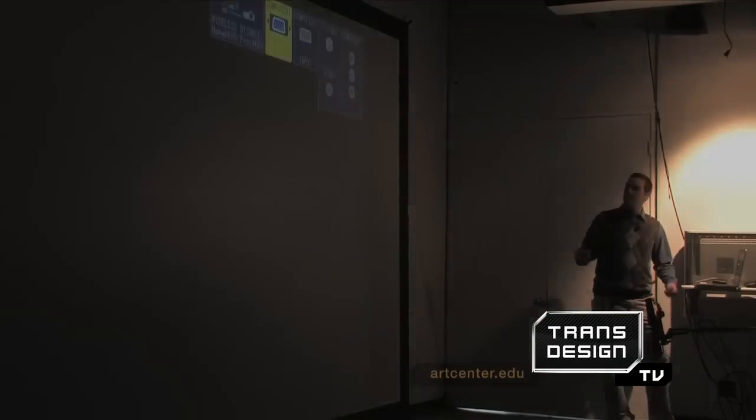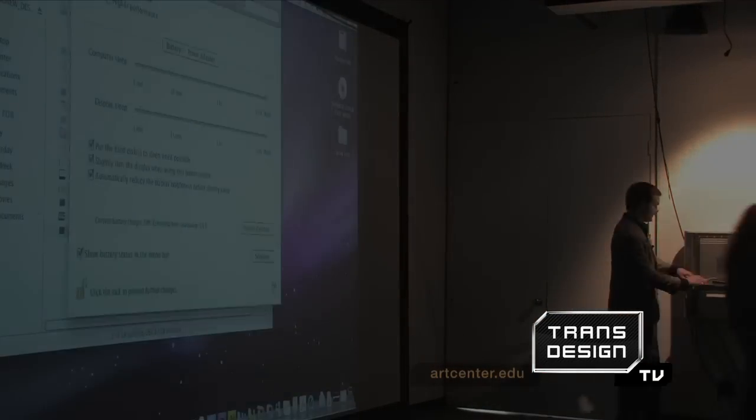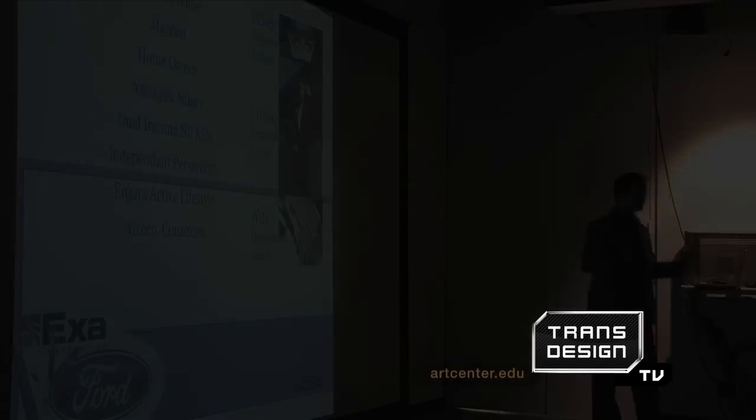We're not going to show you the final presentations at Art Center, because this class got to visit Ford Advanced Engineering Design Studio and present their projects to studio director Freeman Thomas.